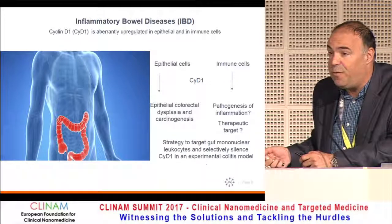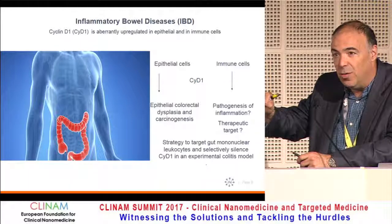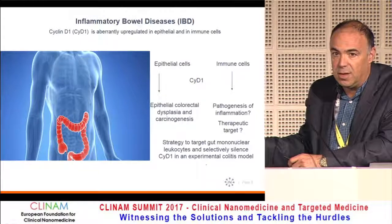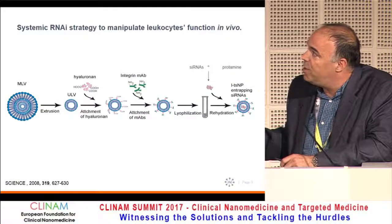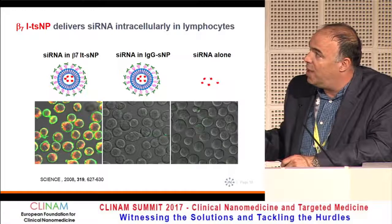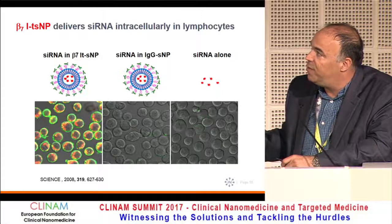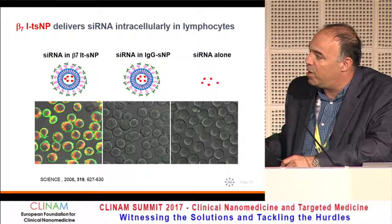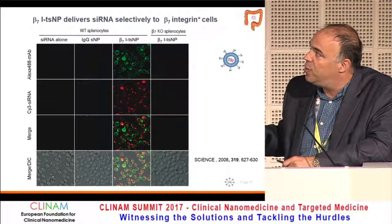We thought that if we blocked Cyclin D1 in a very specific manner, proliferation would be diminished and therefore also the migration of leukocytes from circulation into the gut. We developed a liposomal version with an antibody against integrin beta-7, and showed we can deliver to primary lymphocytes very selectively — because siRNA does not enter primary lymphocytes on its own. An isotype control on the particle will not enter. We did this under flow conditions, and this was the first time we did a comparison with a knockout.